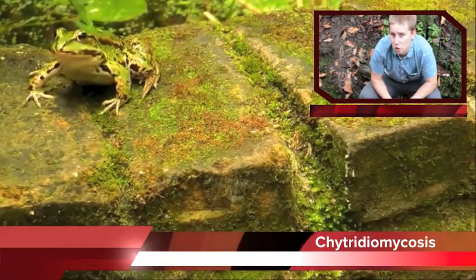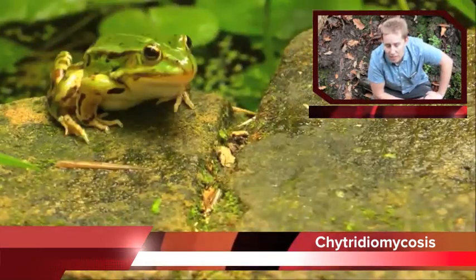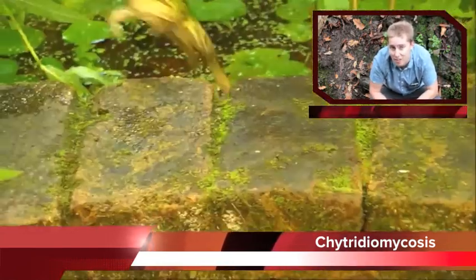Chytridiomycosis is the disease caused by Batrachochytrium dendrobatidis, a member of the Chytrid family. Chytrids lack hyphae and are ubiquitous in aquatic environments such as these, and moist soils where they usually break down cellulose, chitin and keratin.